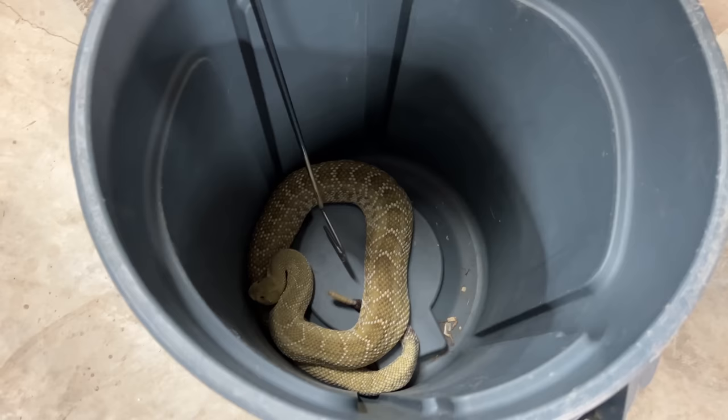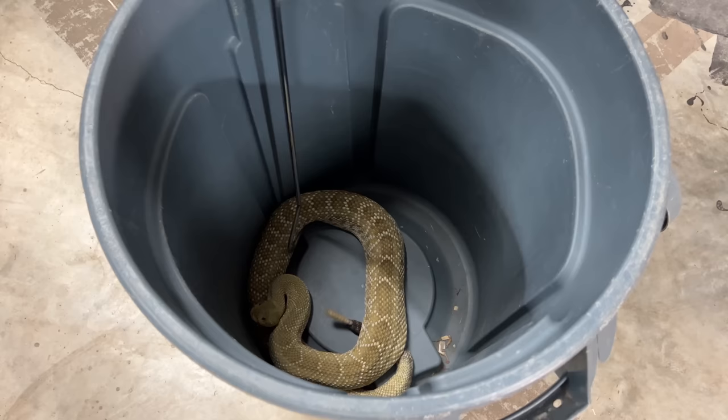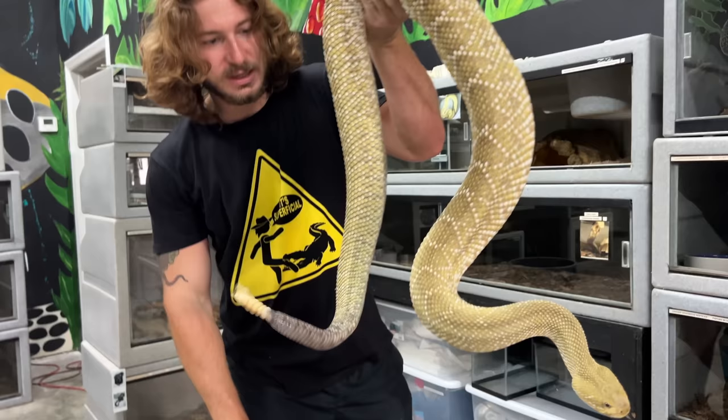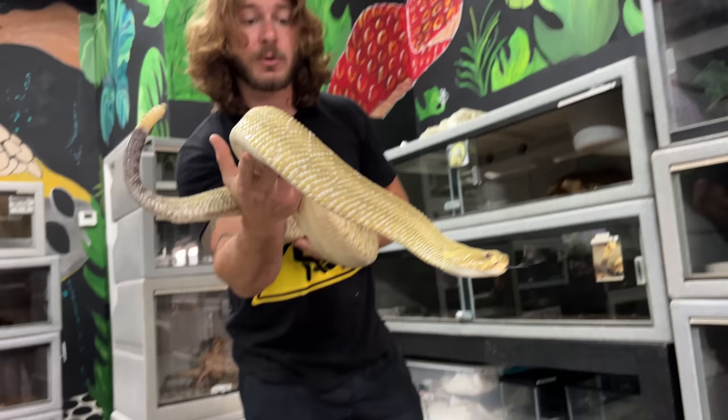My beautiful, beautiful boy — let's just gently get him out, gently scooping him. Look at that snake — what a beast of a rattlesnake. Obviously, never replicate what you see me do. I've been doing this stuff my whole life. If you try to replicate something like this, it's very easy to make mistakes and end up landing a bite — and that's a hard lesson to learn.